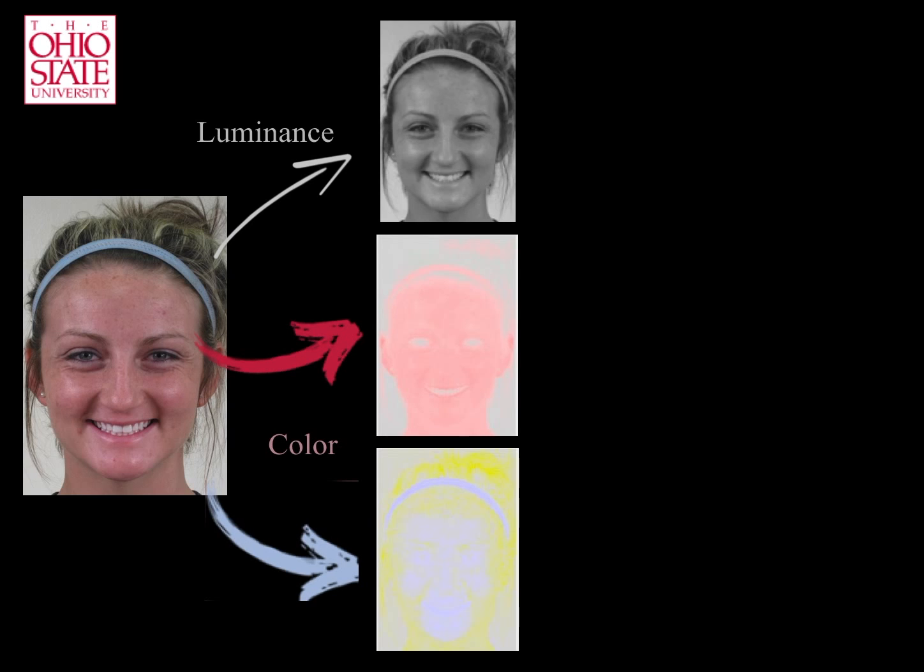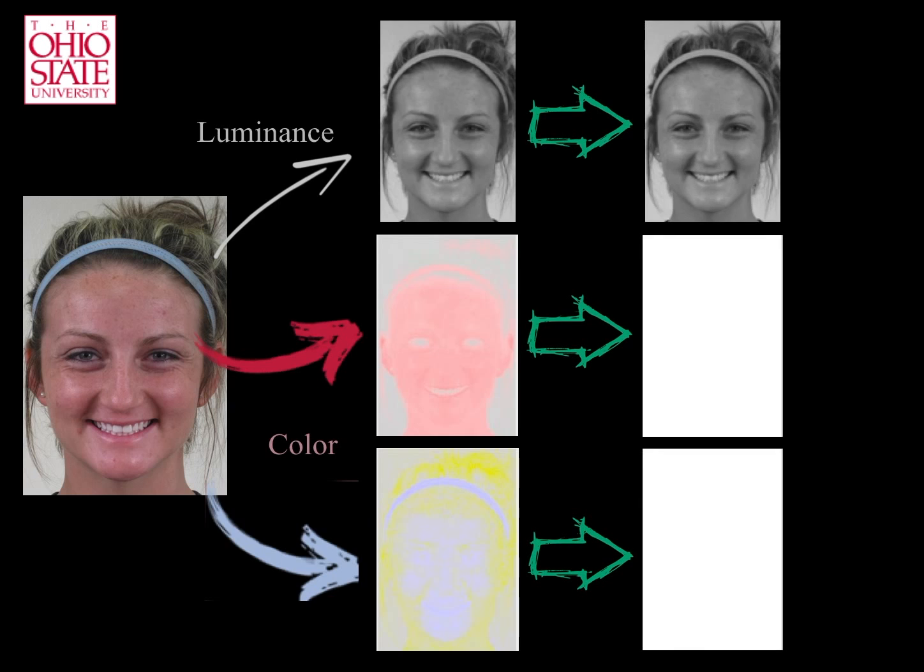Recall that if we convert these three images into grayscale, the top image would not change, but the bottom two would be blank because all their pixels have the same brightness. That is, there is no shading information in them, only color.